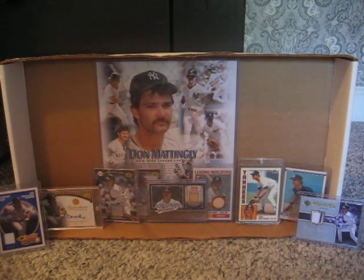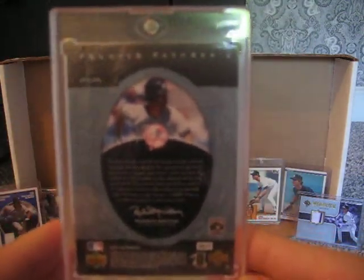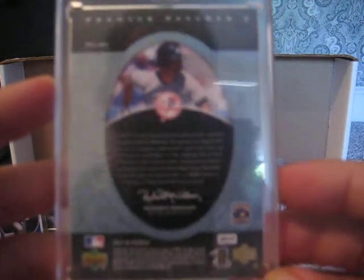Now there sits a replacement. I'll just show you the back, and then we're going to go to one more card and come back. If you can't see what it says, it says 2007 UD Premier, Premier Patches 2, PP2 DM — the back of the card.